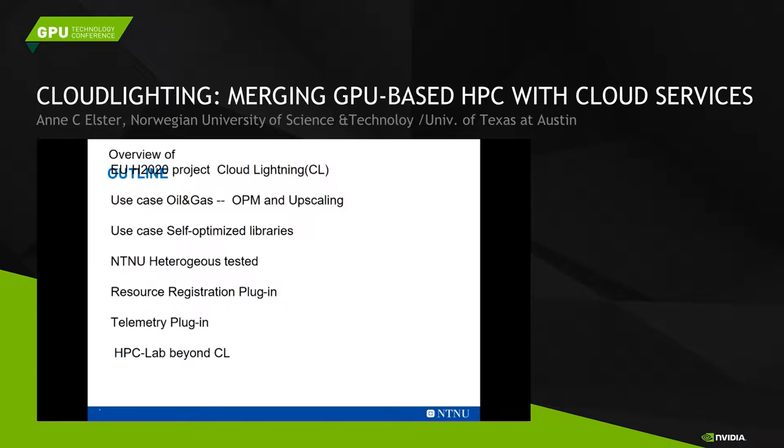I'll be giving you an overview of the project itself, then the use cases for oil and gas that we'll be using for this Horizon 2020 project. We also have a use case on optimized libraries, how we tested them, the testbed, research registration plugins and telemetry plugins, and then what we're going to do beyond.